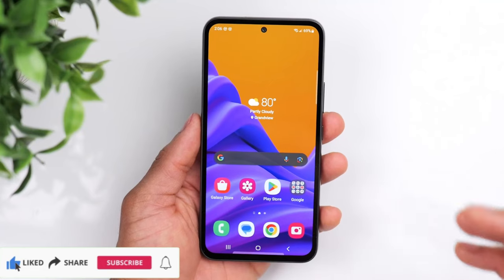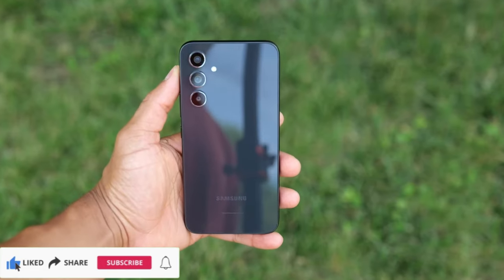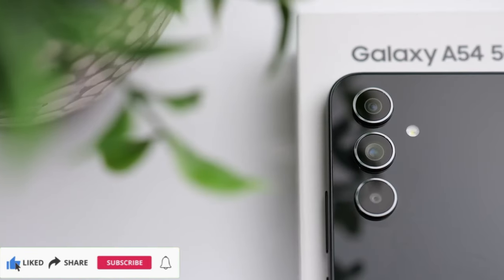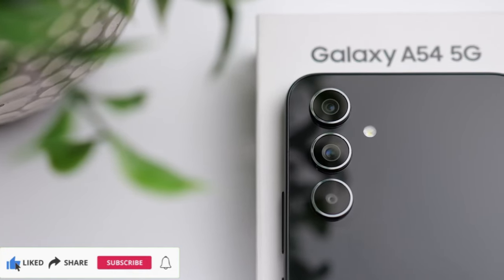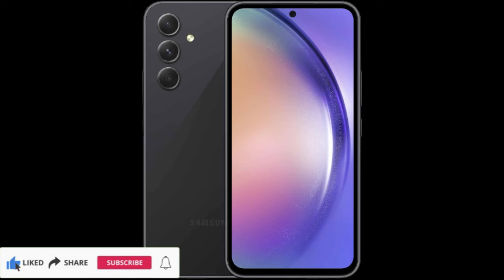Samsung Galaxy A54 5G, A Series Cell Phone, Factory Unlocked Android Smartphone, 128GB with 6.4 inch fluid display screen, high-res camera, long battery life, refined design, US version 2023, awesome black.